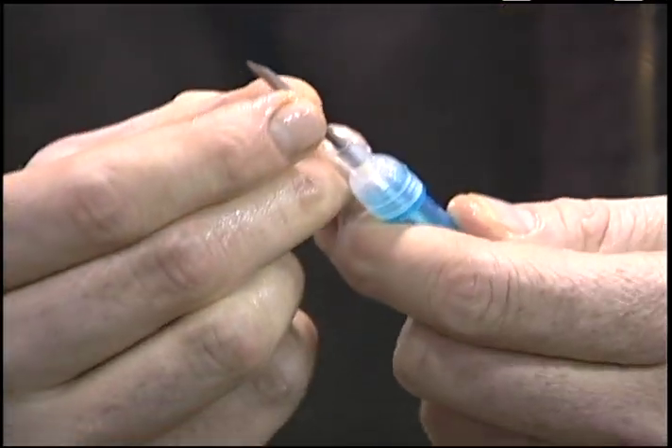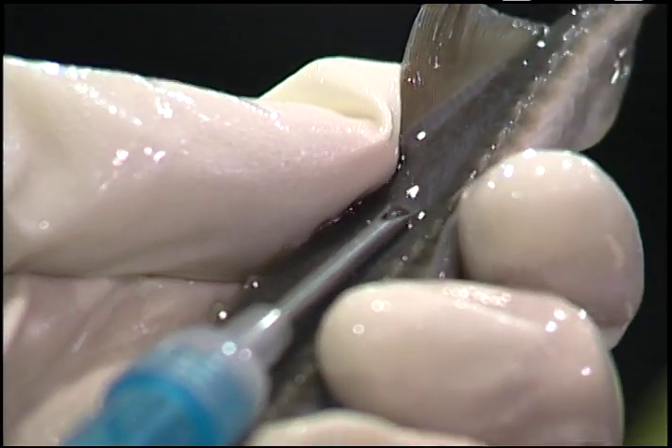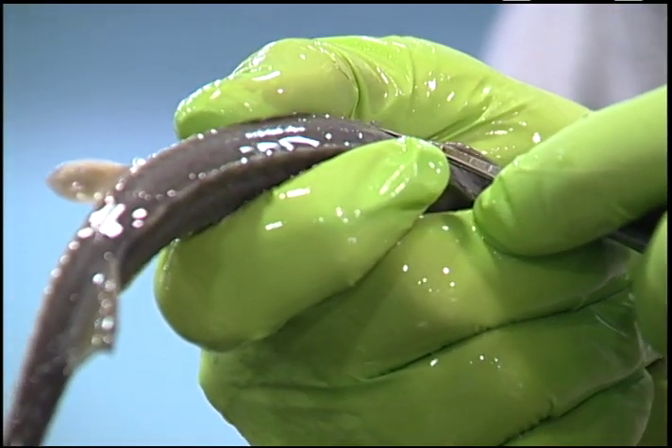We mark them with two different marks. One is a pit tag, which is a small glass encapsulated microchip. The other mark is a scoot removal. A scoot is a modified scale on sturgeon.